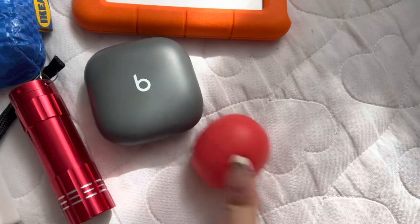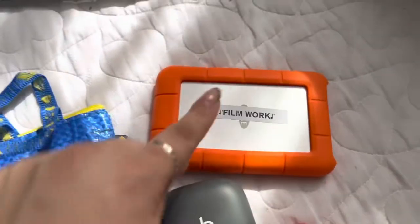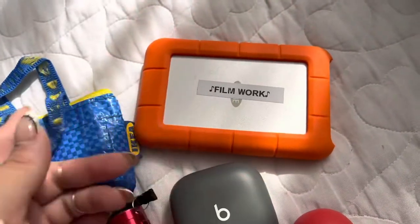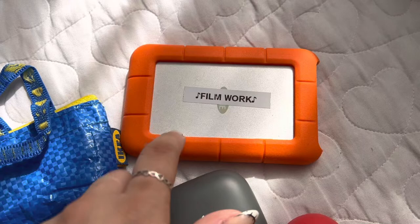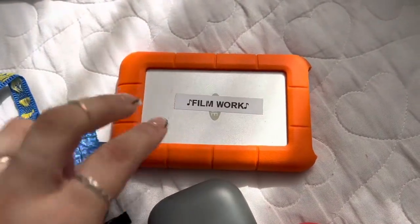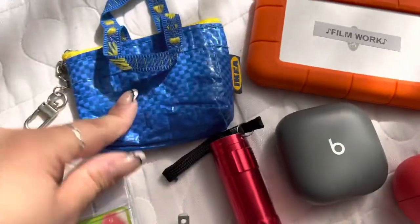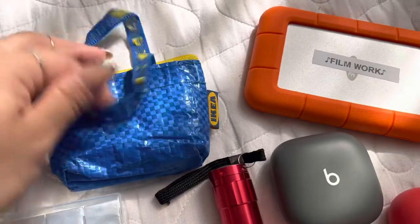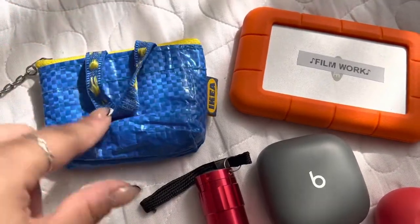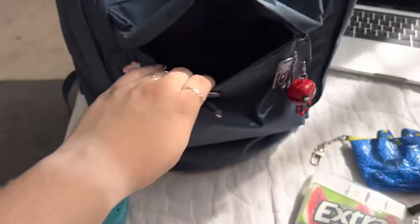I have EOS lip balm — the school I go to gave this out during new student orientation so I just kept it here because my lips have been chapped. I have my hard drive for all my work, mostly film work, but right now I'm using it for a class doing Photoshop, Excel, and Microsoft Word, so I need it to have work backed up. I also have my wallet and an IKEA keychain bag — now that I live near an IKEA I have this little keychain with a bucket hat. That's the contents of the small bag.